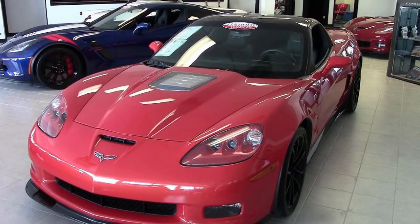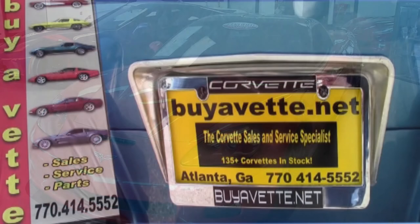You have to come and look at it or call one of our sales representatives, because this is a special car. If this is the kind of car you've been looking for, you're going to find this car priced right and we'll help put you in this Corvette today. You can contact one of our representatives at 770-414-5552 and they'll be glad to help put this car in your garage tonight.